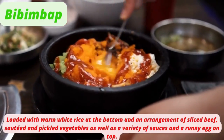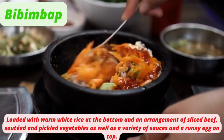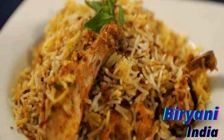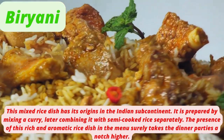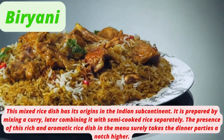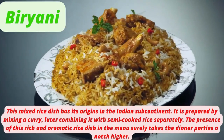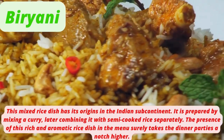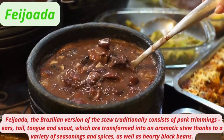Bibimbap is loaded with warm white rice at the bottom and an arrangement of sliced beef, sautéed and pickled vegetables, a variety of sauces, and a runny egg on top. Biryani, a mixed rice dish with origins in the Indian subcontinent, is prepared by mixing a curry and combining it with semi-cooked rice. This rich and aromatic rice dish surely takes dinner parties a notch higher.